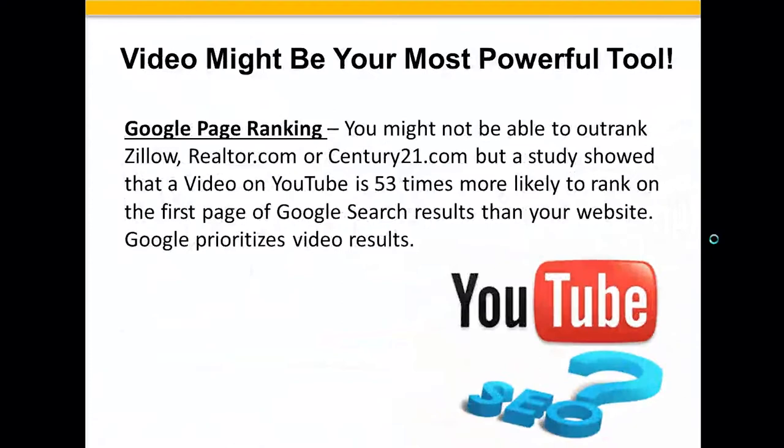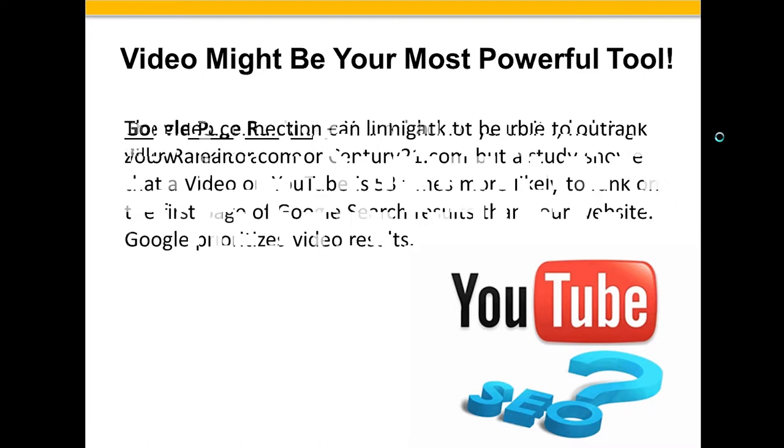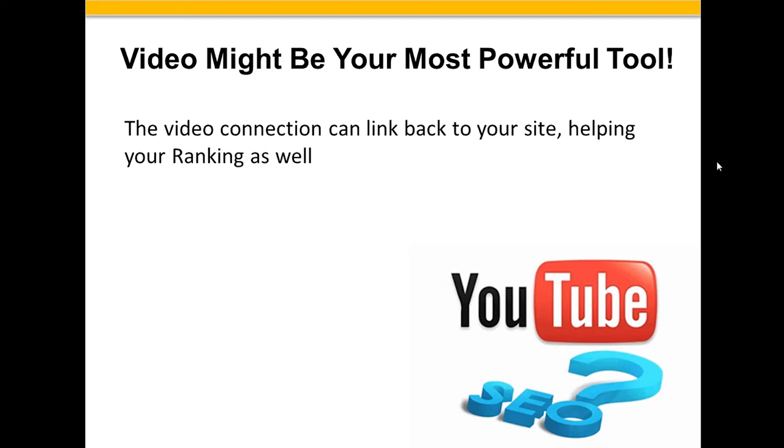Video might be your most powerful tool. You might not be able to get your site to outrank Zillow, Realtor.com, or Century21.com — put in any town and you're probably on page 57. But a study showed that a video on YouTube is 53 times more likely to rank on the first page of Google search results than your website, because Google prioritizes video results. Those videos on the right-hand side of a search are pulled from YouTube, and the video link can link back to your site, helping your ranking as well.